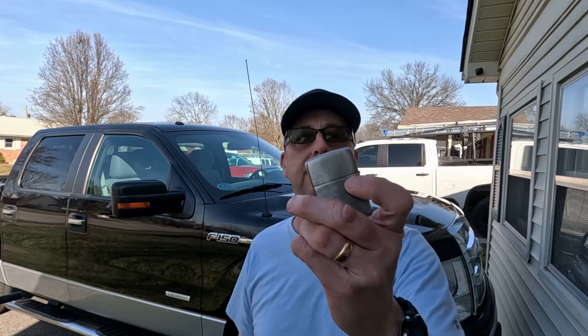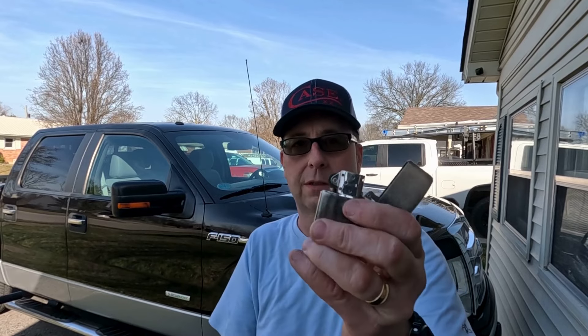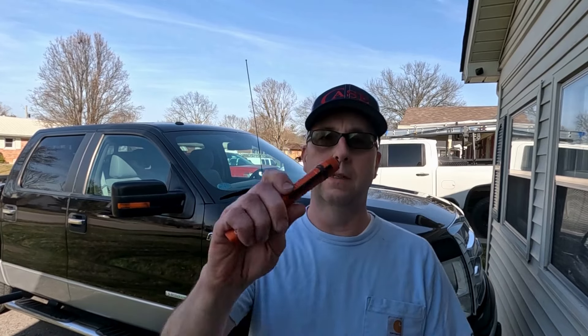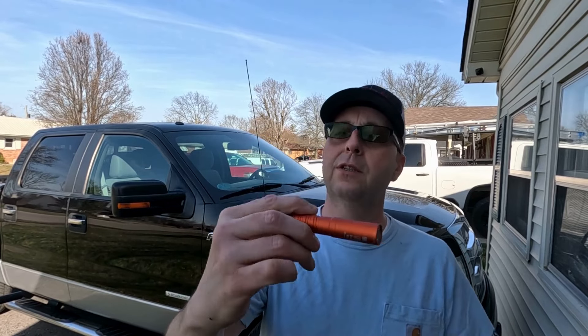In this pocket would be the — I think this is maybe brushed chrome — Zippo. You guys know we all like our Zippos, right? So I always have one of these in my pocket.